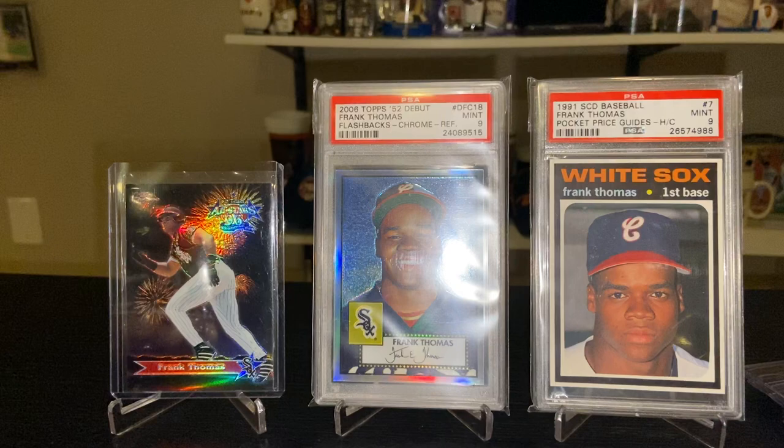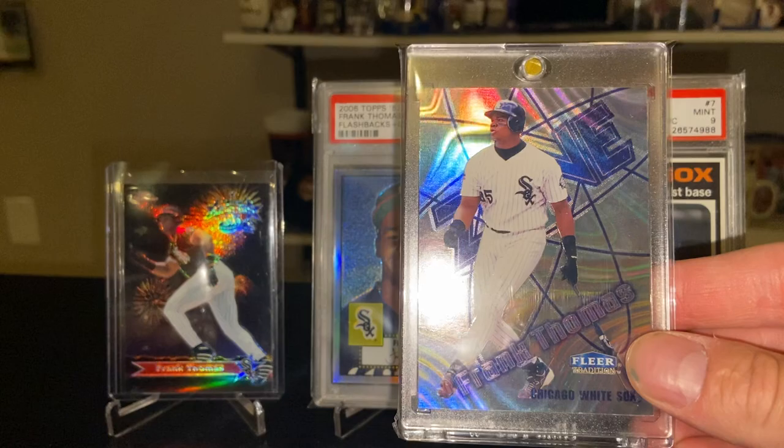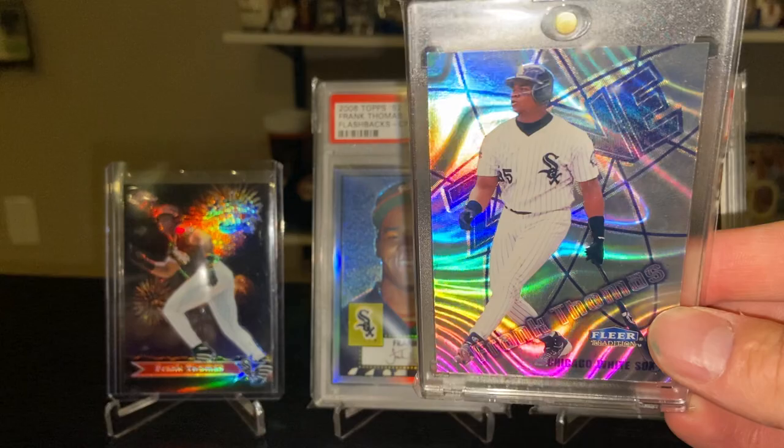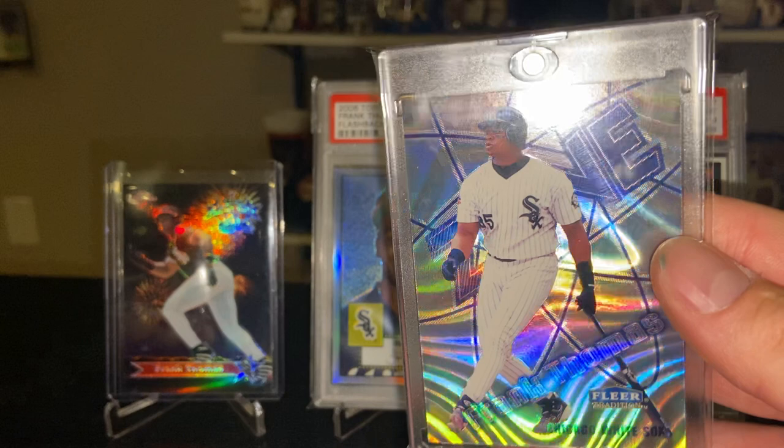Here's one of my favorites — the '98 Fleer Tradition Zone. I showed the '96 earlier; here's the '98, the last year they made Zone. Great shine, great design. The back has a nice color too — nice design on the back. Great card.